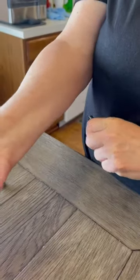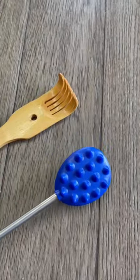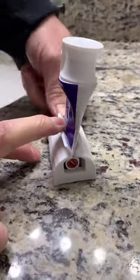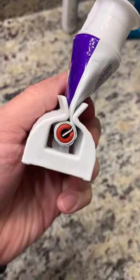Second is the extendable cactus back scratcher that extends from 8½ to 24½ inches to get those tough itches. Last are these toothpaste roller stands that all the toothpaste rollers out there can appreciate. They work with multiple sizes of tubes and not just for toothpaste.